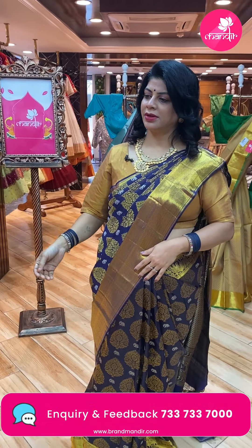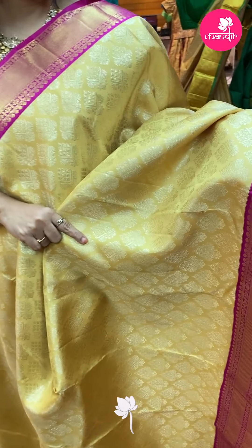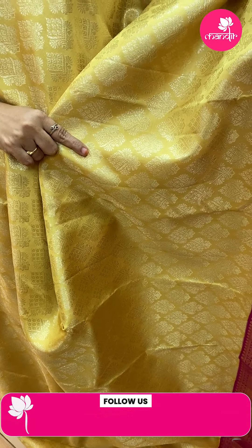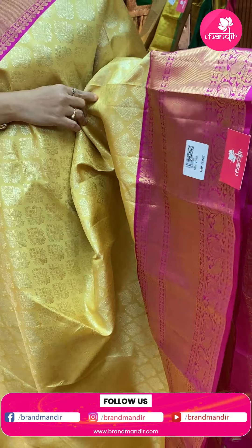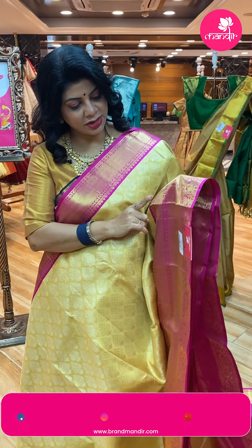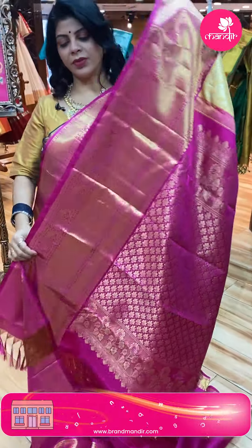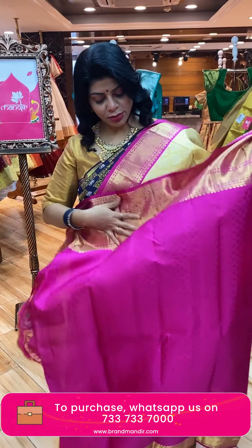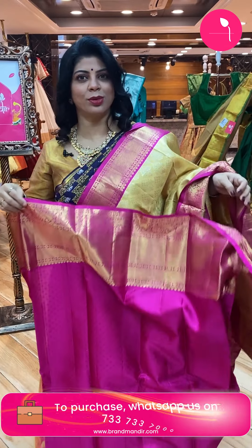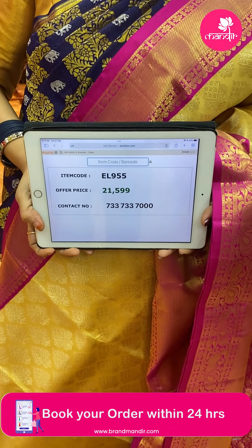Next saree — royal yellow with pink. Very gorgeous color. Floral butas all over the body. Contrast border — cross kaddi, florals in blocks, peacocks, and vines. Pallu contrast in pink color — full of florals, shredded borders with floral vines and zari shredded design. Blouse contrast with border. Too good combination! Price is ₹21,599. Code is EL955.